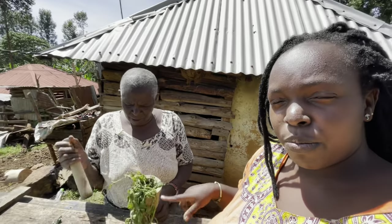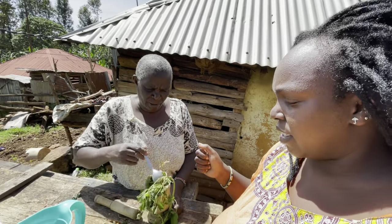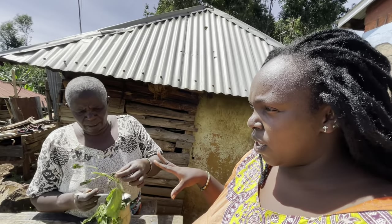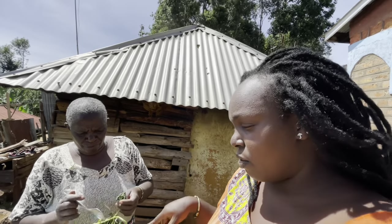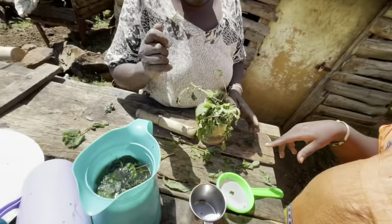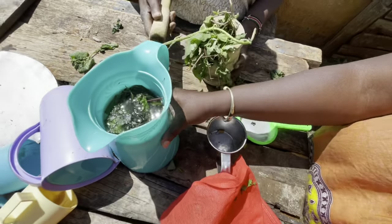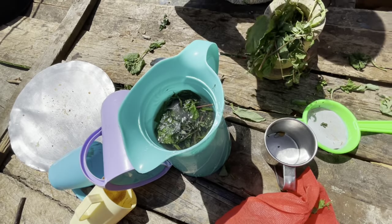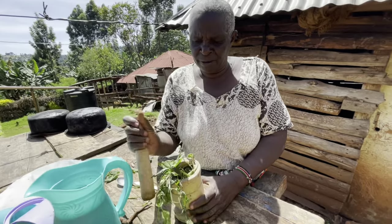First we pound it, we smash it, we grind it. We get it from the bush, from the forest — that's where we get this. This is the tea they are making in normal temperature water, not cold. And this is the magic — magic from the river.